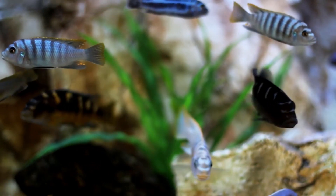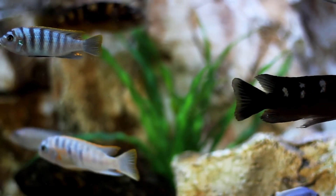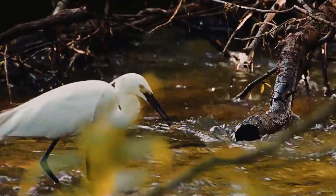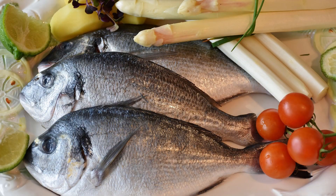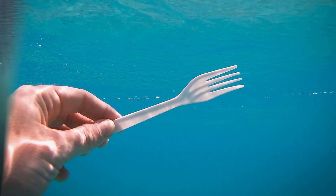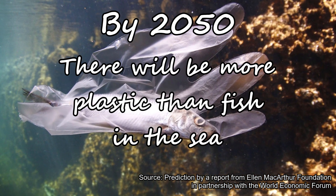Many small creatures mistake the plastic for food and end up ingesting them. These small creatures may then get eaten by bigger animals, and the plastic continues to pass through the food cycle, putting all living beings at risk, including humans. Ocean plastic is increasing at such a rate that it is predicted that by 2050 there will be more plastic than fish in the sea.